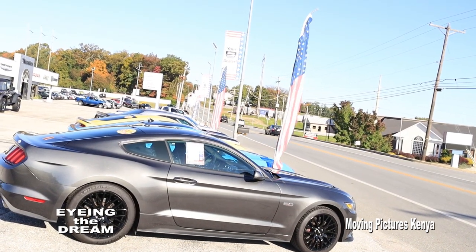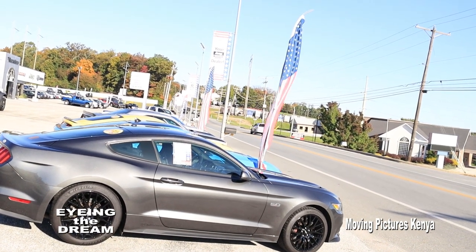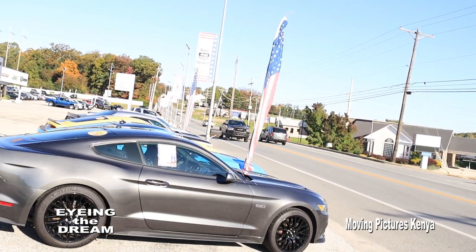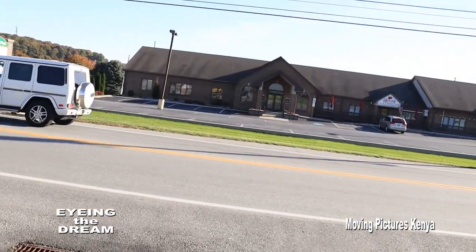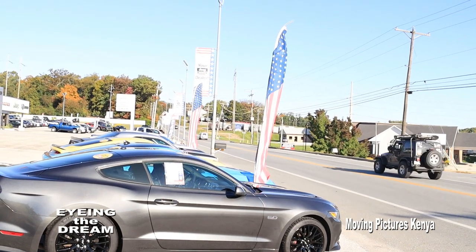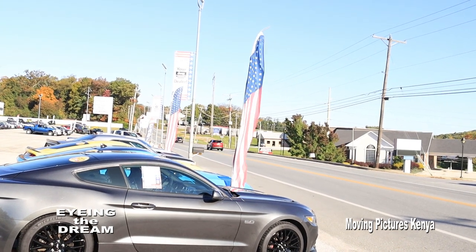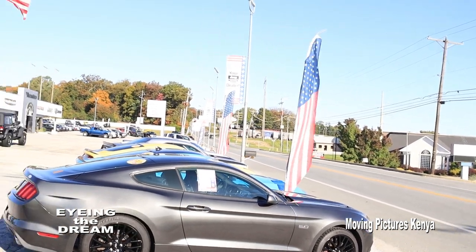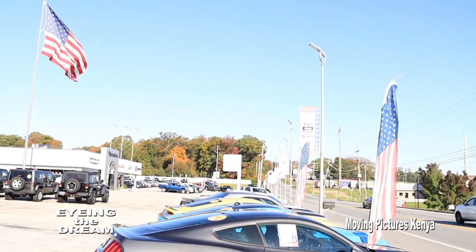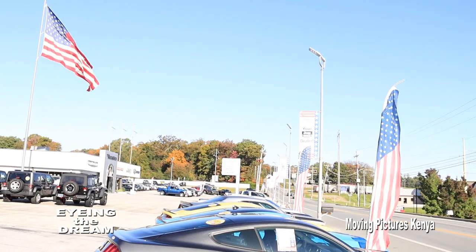It is harder to get financing as an immigrant, especially since you do not have a credit history. In my case, without credit history, my employer was my guarantor. Even with that guarantee, the financier required more documentation such as proof of identity, U.S. visa, social security number, proof of residence, income, and insurance. Vehicle information such as the purchase price, the Vehicle Identification Number or VIN, the year of manufacture, make, and model were also required.